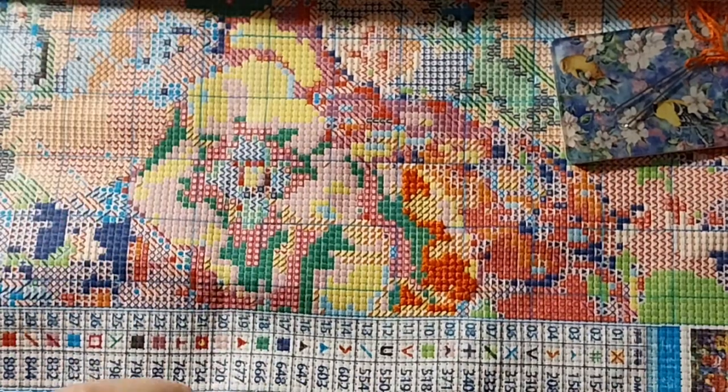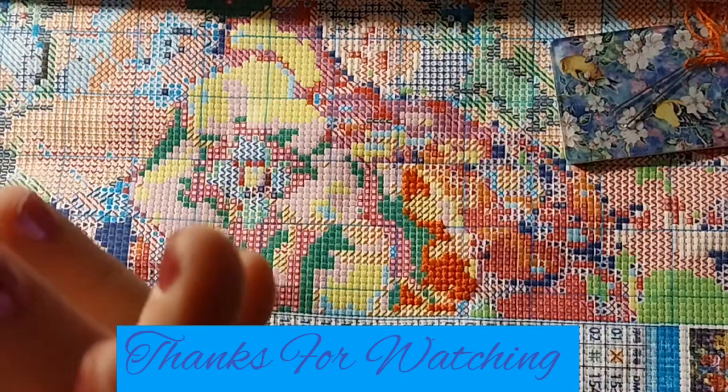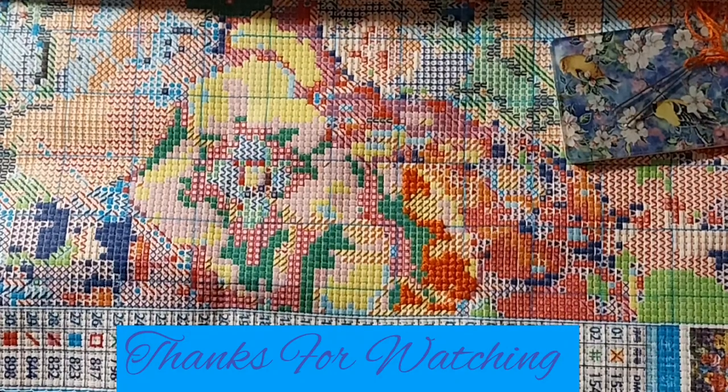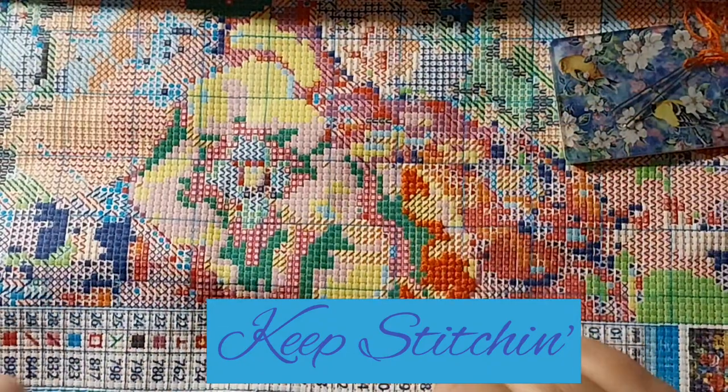Thank you guys for watching today - I appreciate it and stitching along with me. I hope you're working on something you really enjoy. If you like this video, please give it a thumbs up. Don't forget to subscribe and please hit the bell so you'll know when my next video comes out. Stay safe, stay healthy - we'll see you next time. Bye-bye, keep stitching!